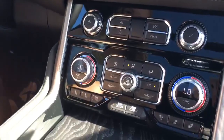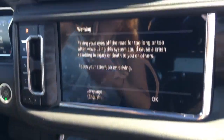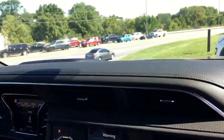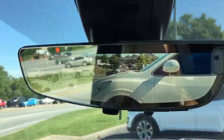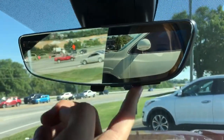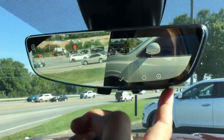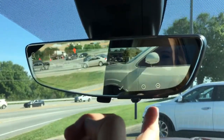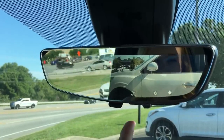You have heated and cooled seats in this one. I like the dash — I like how this looks like a truck. And look at the backup mirror too: you can use that as a regular mirror or you can use that as a camera. And of course you have your dimming features, and you have your zoom in and out and up and down. I do love that.